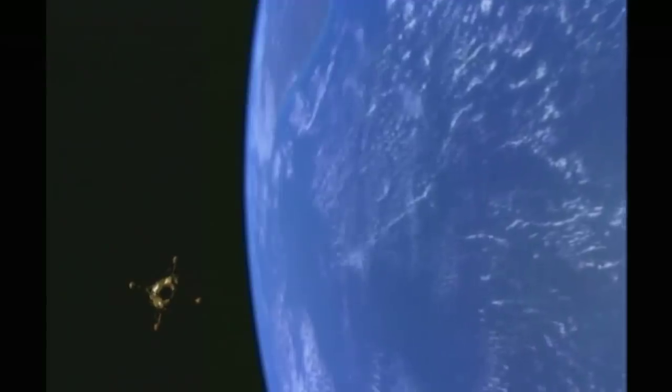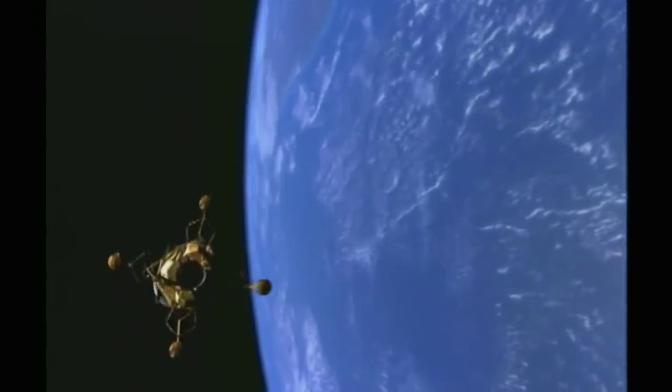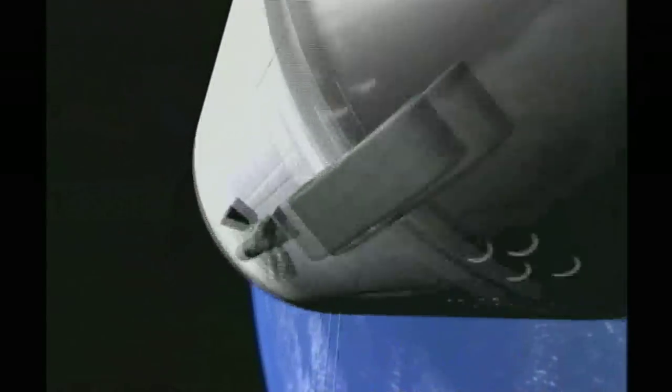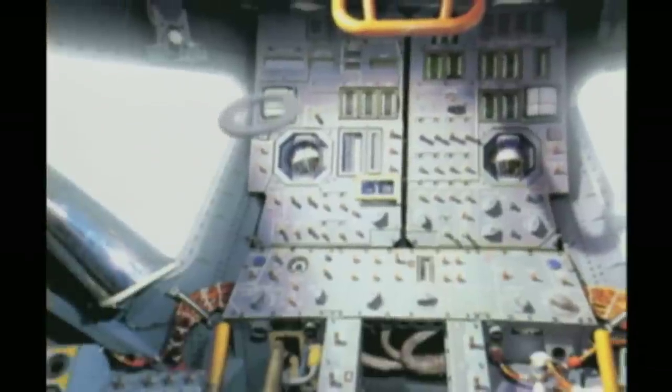On day two of the mission, Rusty Schweickart became the first person to enter a LEM in space. He found it ship shape, apart from the odd floating washer and other debris from the factory floor. So far, no space vehicle had managed to pass this ultimate test of cleanliness.